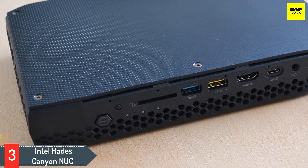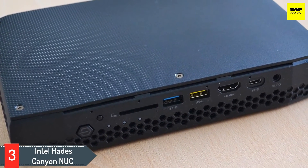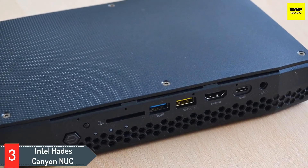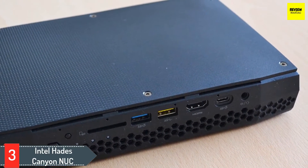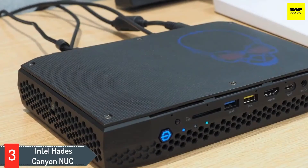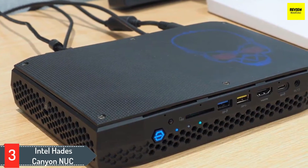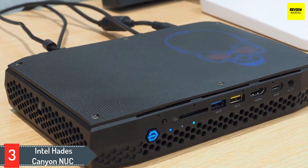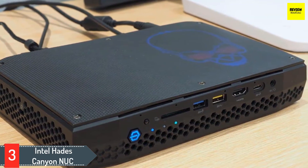Number 3: Intel Hades Canyon NUC. Intel's Hades Canyon NUC is a mini PC that delivers desktop gaming-grade performance in a chassis that's about the size of a book. Thanks to its Intel Core i7-8009G and AMD Radeon RX Vega MGH hybrid chip, which combines processing and discrete graphics on a single chip, the Hades Canyon NUC can handle AAA games and VR in a small black brick that can be tucked into a backpack or added to a home entertainment center.